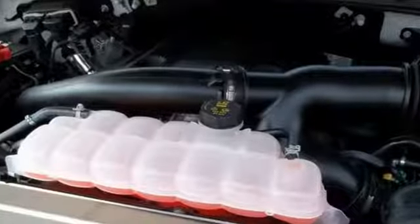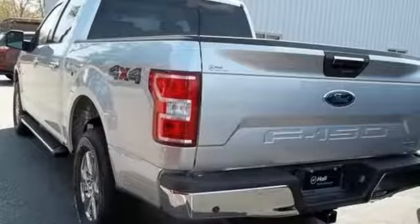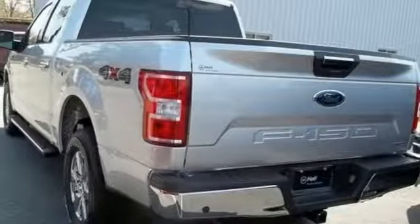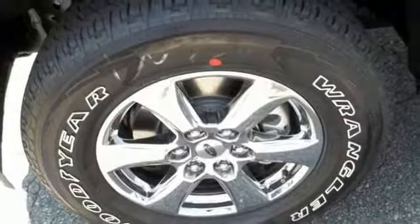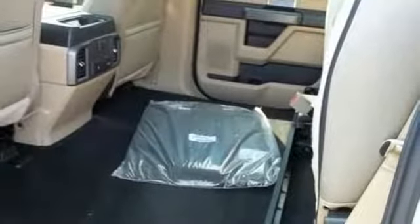Integrated navigation system with voice activation, power heated mirrors, manual tilting steering column, rear parking sensors, 312-volt power outlets, manual telescoping steering column, twin-turbo V6 engine, trailer brake controller, electronic shift on the fly, and automatic transmission.